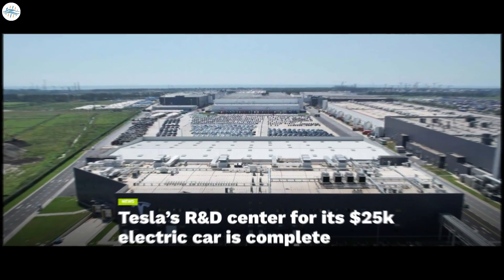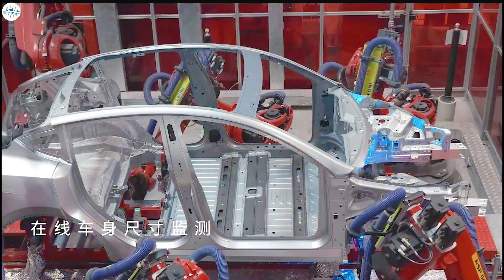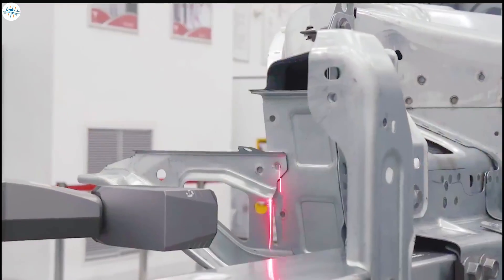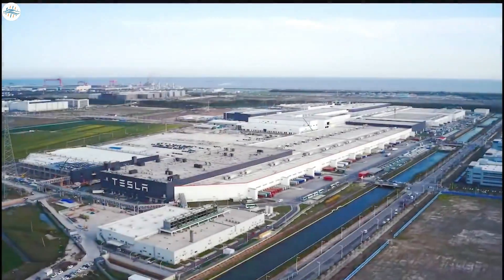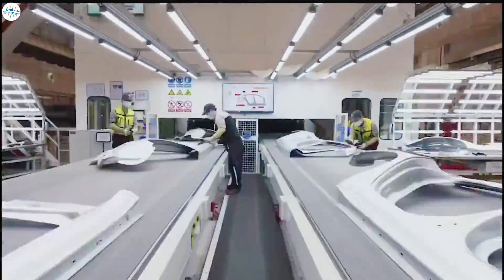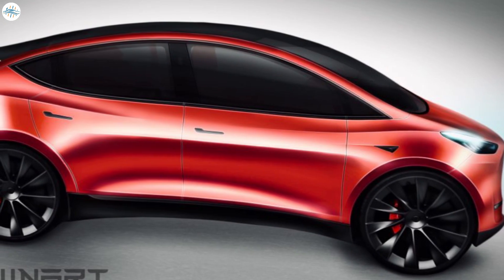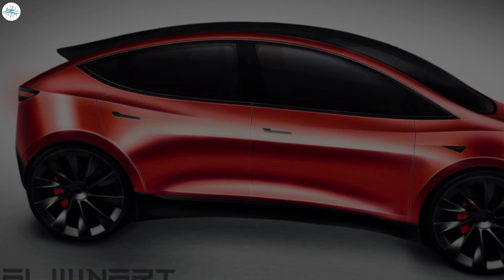Tesla's R&D Center for its $25,000 electric car is complete. Tesla's Q3 2021 update letter included several critical tidbits about the company's ongoing projects across the globe. Amidst the wealth of information provided, Tesla also included a notable update from the Gigafactory Shanghai complex: the R&D Center where the $25,000 Tesla would be formally designed has seemingly been completed.